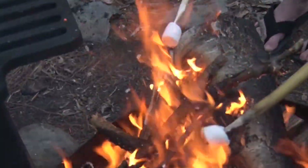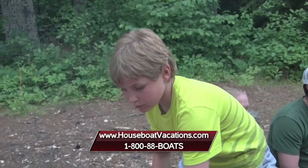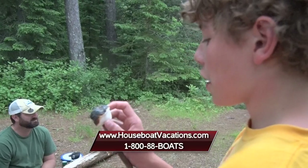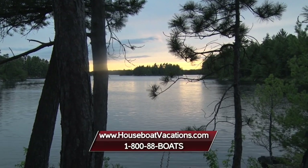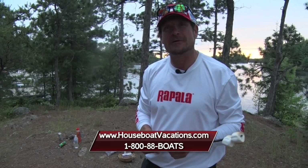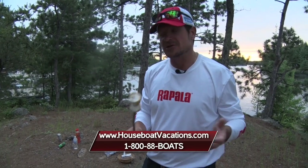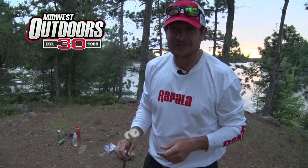This is what houseboating in Voyagers National Park is all about — spectacular sunsets, great fishing, family and friends. If you'd like to start making your own memories up here in northern Minnesota, Voyager Lodge and Houseboats is a great destination. Crane Lake, Minnesota — call 1-888-BOATS or visit the website to find the houseboat that's perfect for your group size and start planning your trip. I'm Roger Cormier — we'll be right back with more Midwest Outdoors.